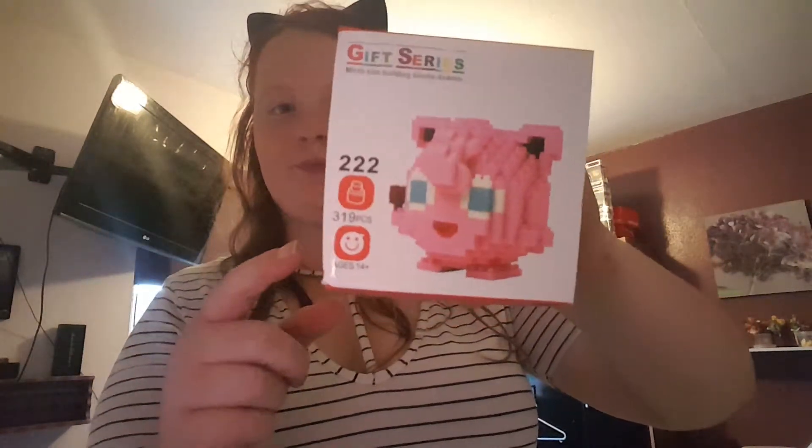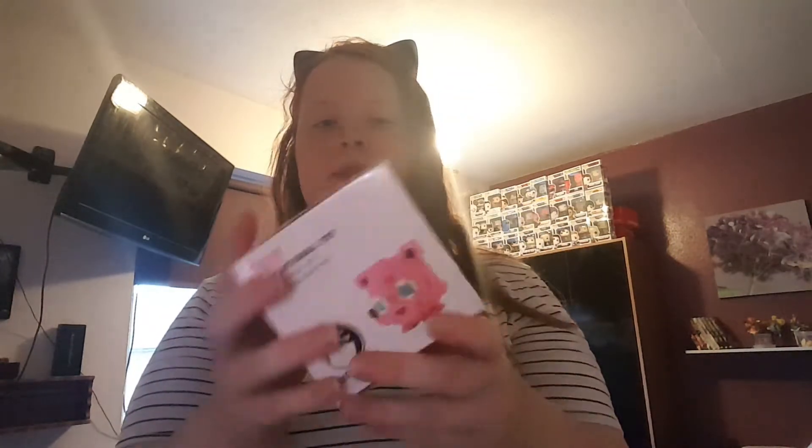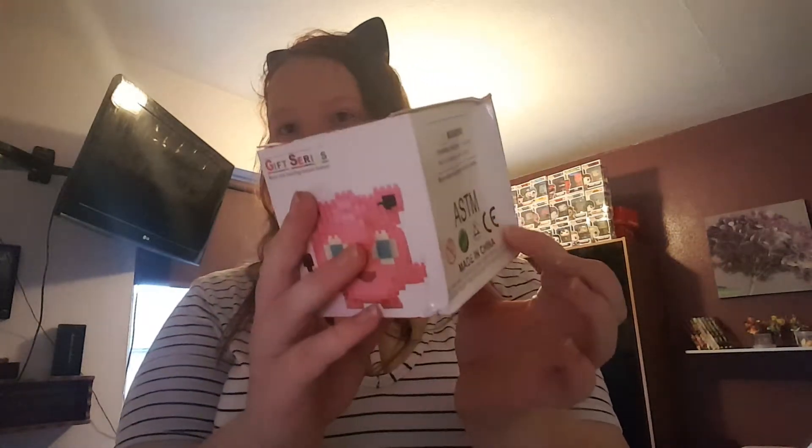This box is a bit damaged but it's fine because it's just Lego. I've got the Lego Jigglypuff — I got this off eBay I think. This is going to be a separate video as well. I'm not going to open it until then, but as you can see the box is a little bit damaged.